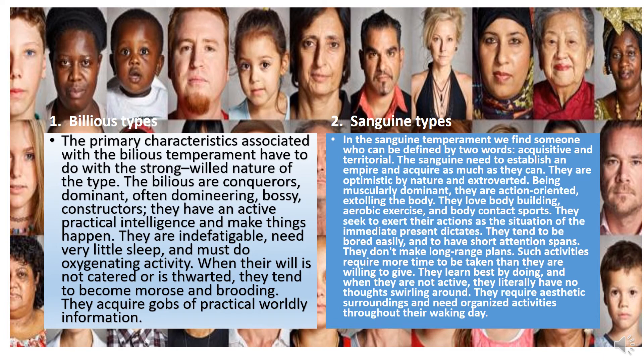Details based on Dr. Jerry M. Stein, whose link I have earlier attached. The bilious types: the primary characteristics associated with the bilious temperament have to do with the strong-willed nature of the type. The bilious are conquerors — dominant, often domineering, bossy, constructors. They have an active practical intelligence and make things happen. They are indefatigable, need very little sleep, and must do oxygenating activity. When their will is thwarted, they tend to become morose and brooding. They acquire gobs of practical, worldly information.